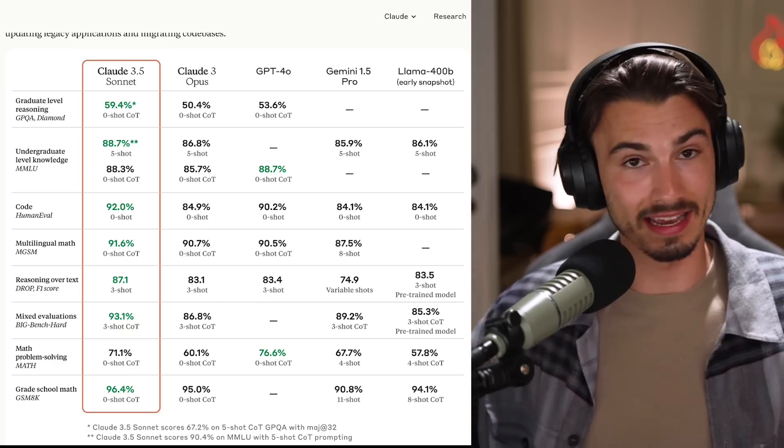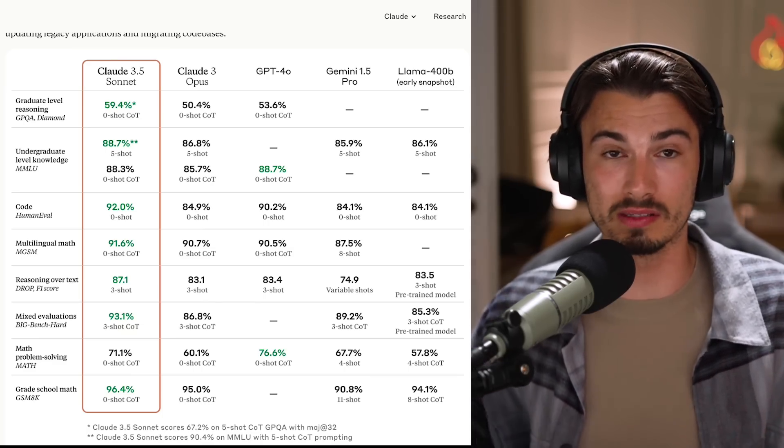But as you know, I care more about the usability and use cases for consumers rather than these benchmarks. But it's always good to see that they, yet again, raise the bar on what's possible.